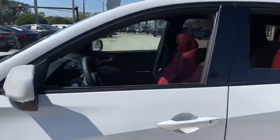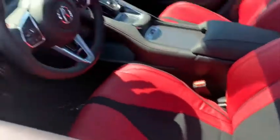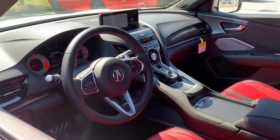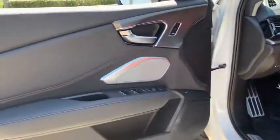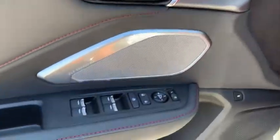Backup camera, power passenger seat, traction control, stability control, lane departure warning, keyless entry, steering wheel audio controls, navigation system, LED headlights, power liftgate, anti-lock braking system.